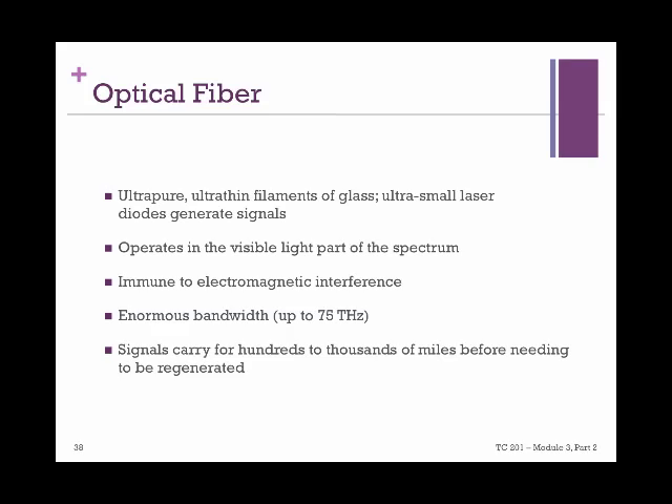We have been referring to fiber optic cables a lot — now it's time to explore them. Fiber optic wires are ultra-pure, ultra-thin filaments of glass through which signals are sent as ultra-small laser pulses. They operate in the visible light part of the spectrum, giving them enormous — actually incomparable — bandwidth with any existing solution. We're talking about up to 75 terahertz of bandwidth. Another great advantage is that light can travel great distances without any distortion, so signals carry thousands of miles before needing to be regenerated.